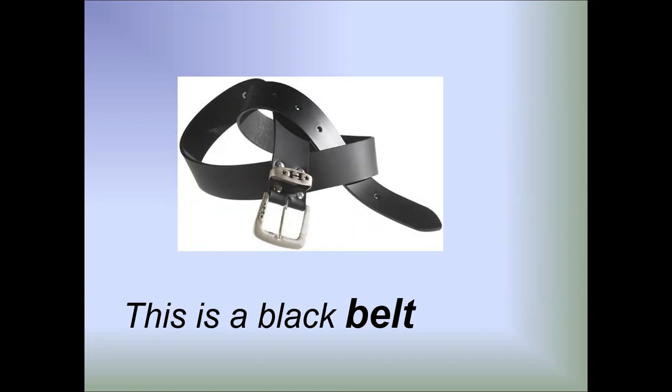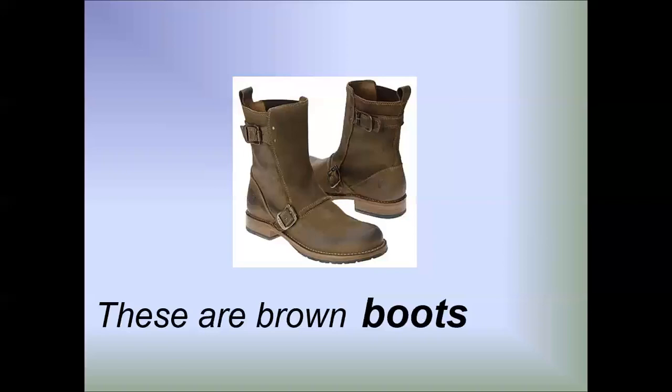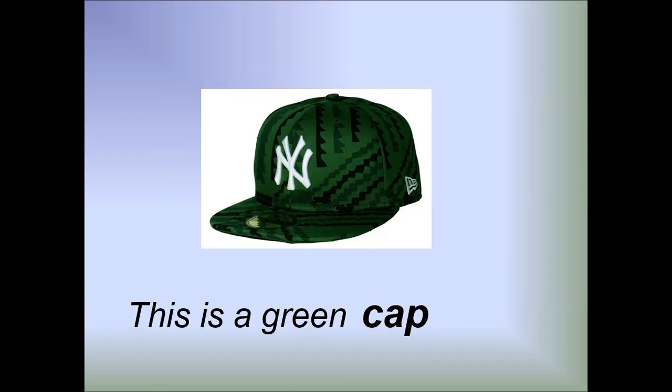This is a black belt. This is a red blouse. This is a green cap.